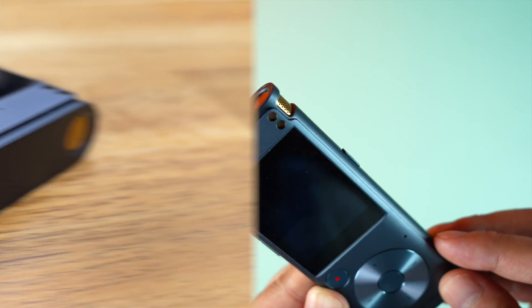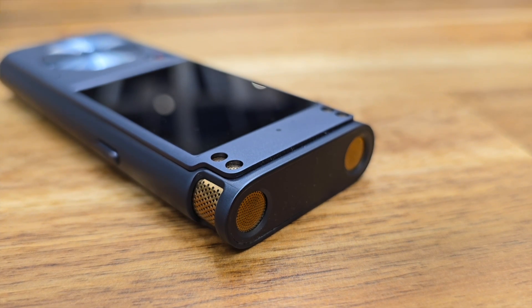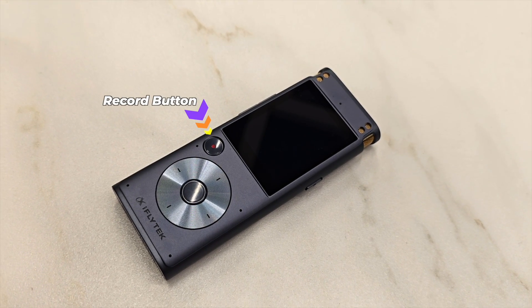This color accent has given the iFlytek Smart Recorder a better look — kudos to iFlytek. There is a D-pad along with a multi-functional button at the center and a dedicated record button on the front panel, underneath the fantastic touchscreen.